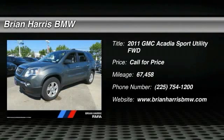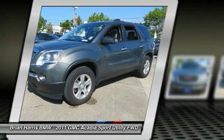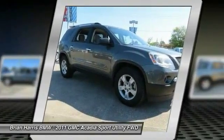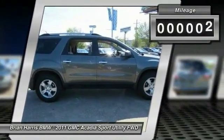2011 Acadia. The GMC Acadia has great capability coupled with exceptional safety, offering better highway fuel economy than any other eight-passenger SUV. Advanced technology and thoughtful ergonomics — the Acadia is a premium utility that rejects compromise.